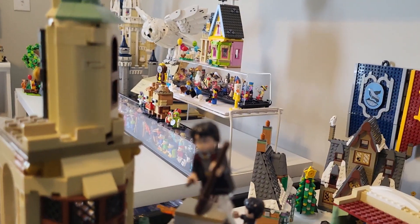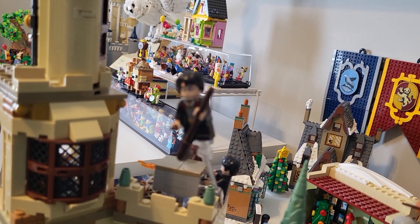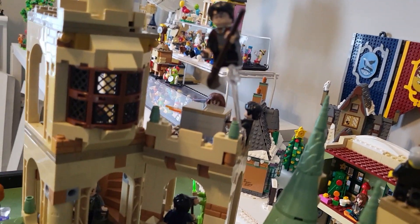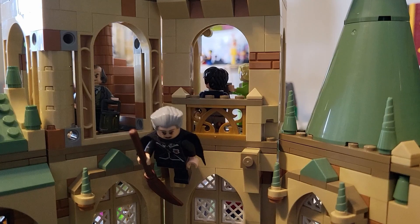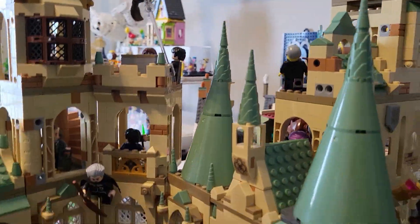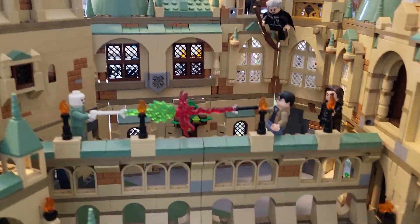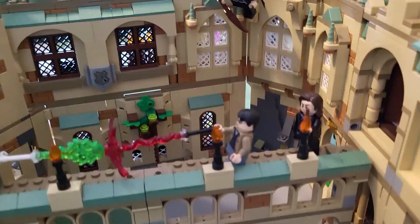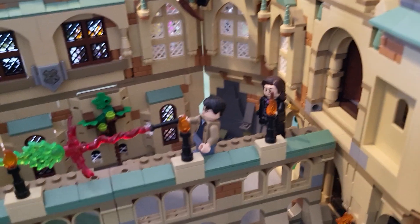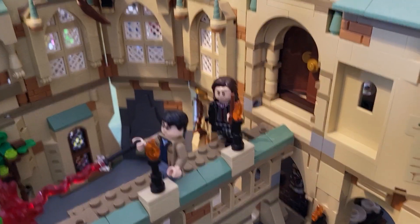Flying up above this scene we have Malfoy, we've got Harry, another Harry, and Madame Hooch. On the bridge we have the final duel with that awesome Voldemort figure and the Harry figure, also Scabior.